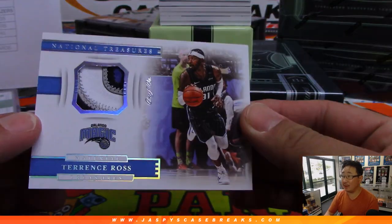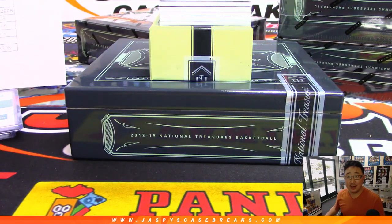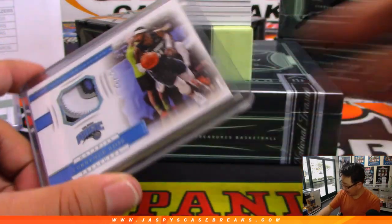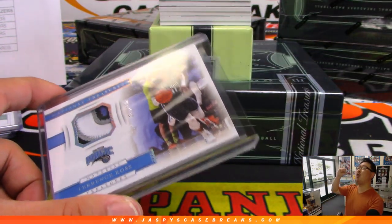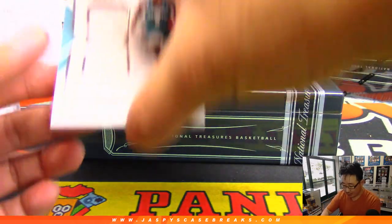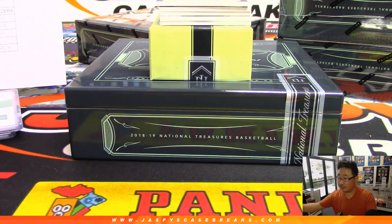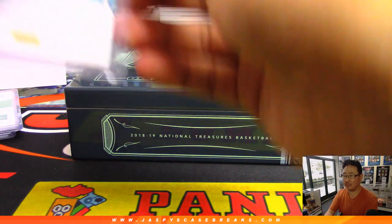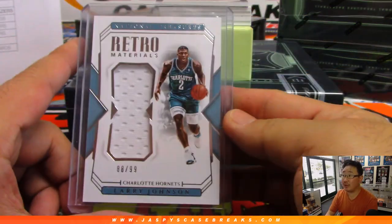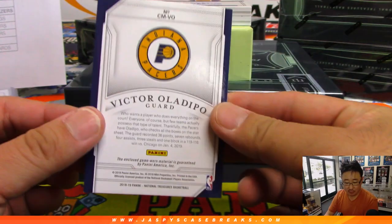Terrence Ross, one of one — what a relic. Orlando Magic. That's a serial number spot, and who has number one? Boombox with number one. There you go — that's nice, Mark. All aboard, whoop whoop. Retro Materials, 88 out of 99 — Larry Johnson. Nice one for Charlotte. Jeremy 33. Game-worn material. Century Materials, Victor Oladipo, 55 out of 99, for the Pacers — Ryan Miller with the Pacers.